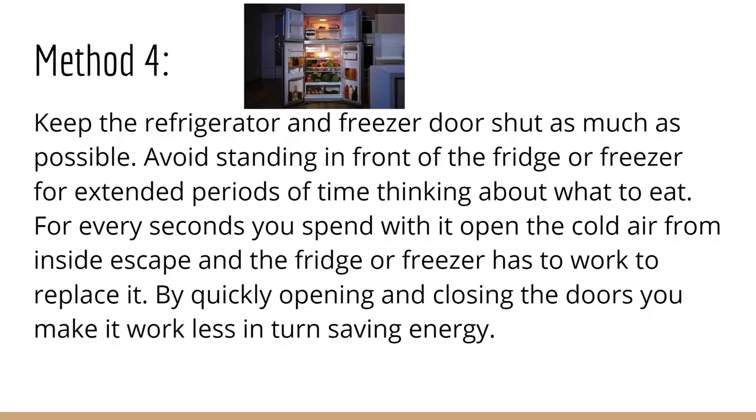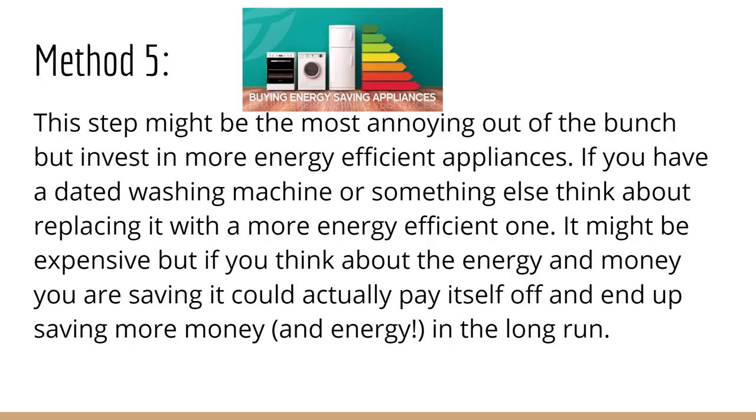Method 4: Keep the refrigerator and freezer door shut as much as possible. Avoid standing in front of the fridge or freezer for extended periods of time thinking about what to eat. For every second you spend with it open, the cold air from inside escapes, and the fridge or freezer has to work to replace it. By quickly opening and closing the doors, you make it work less, in turn saving energy.